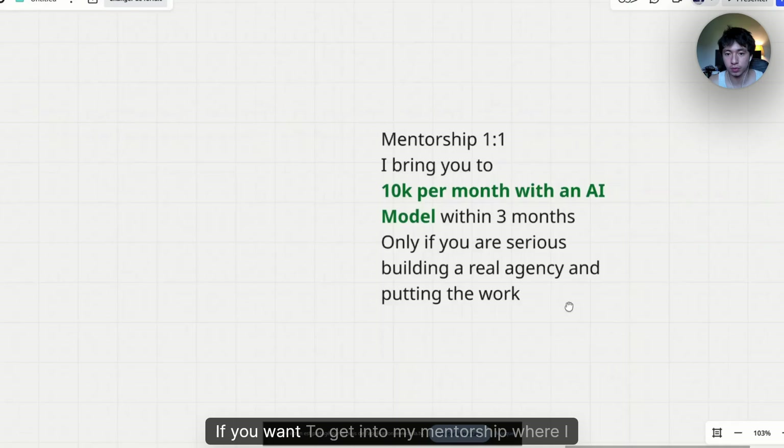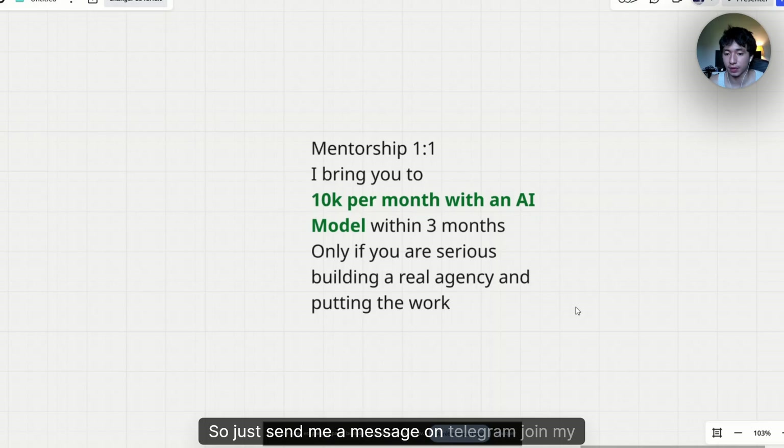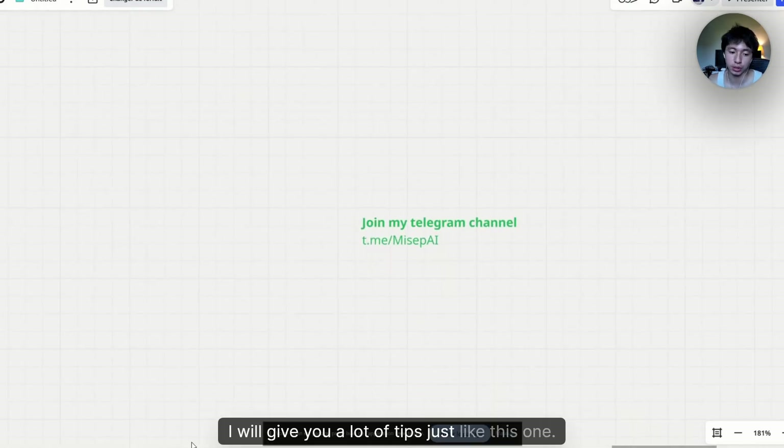That's it for this video. If you want to get into my mentorship where I bring you to 10K per month with an AI model within three months, just send me a message on Telegram. Join my Telegram channel where I journal everything about my AI journey — I'll give you a lot of tips just like this one.